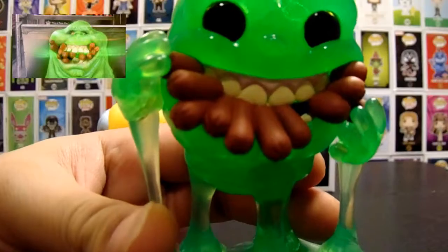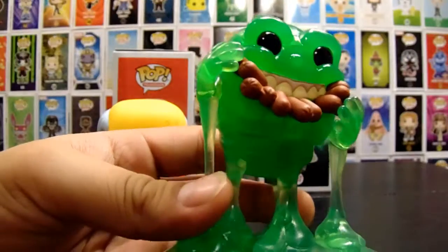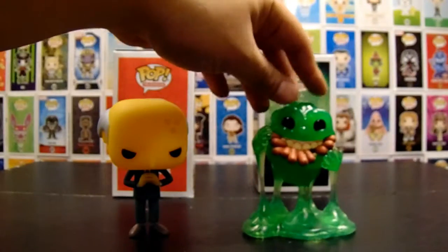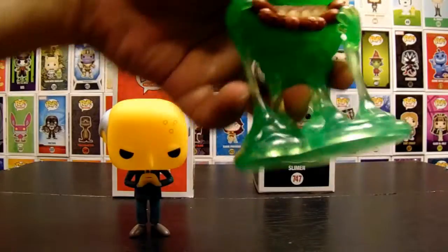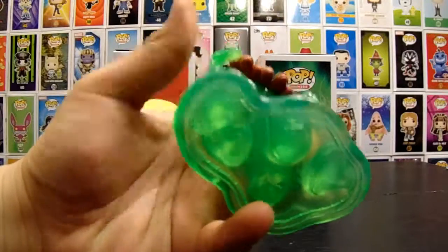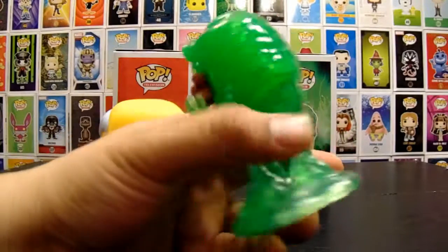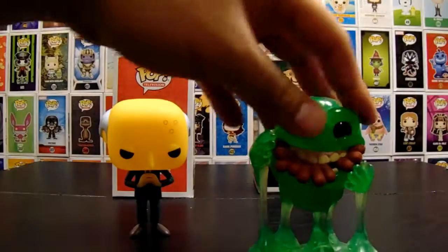I don't remember him eating weenies. I thought it was supposed to be worms? I don't even remember. From the pictures it just kind of looks like worms. I just remember him pigging out on one of those rolling carts — like a room service type of thing. I don't ever remember him actually eating hot dogs or anything like that. But this is a nice Pop, I really like it. It looks a lot better outside of the box. It's been a long time since we watched that movie, should probably re-watch it soon.